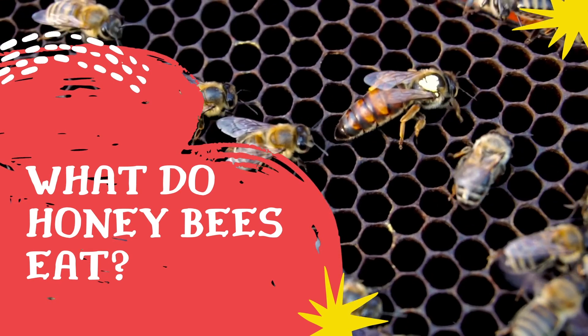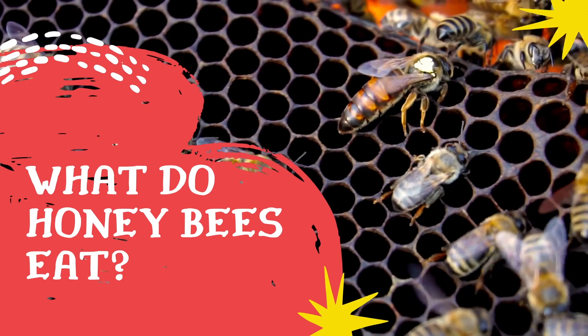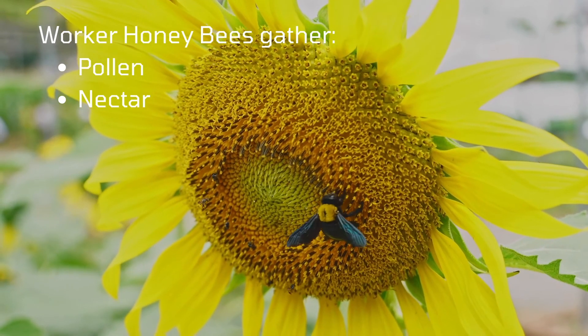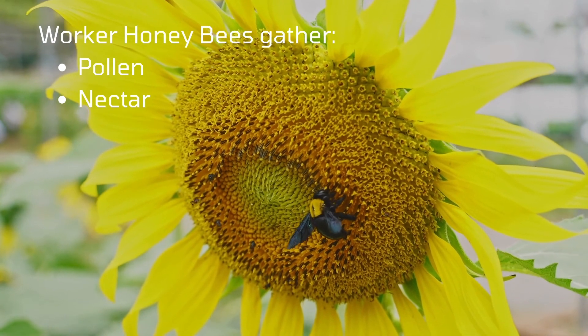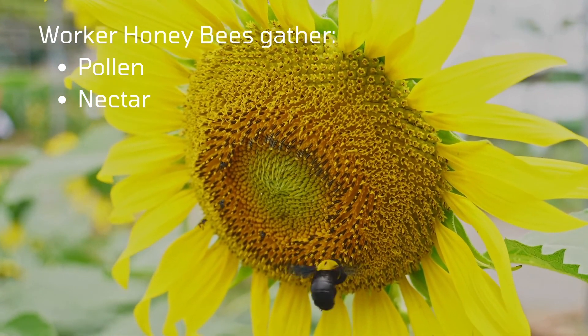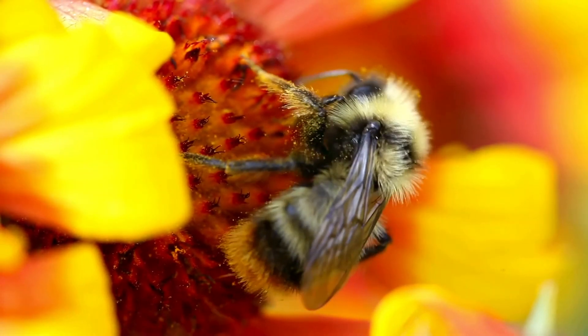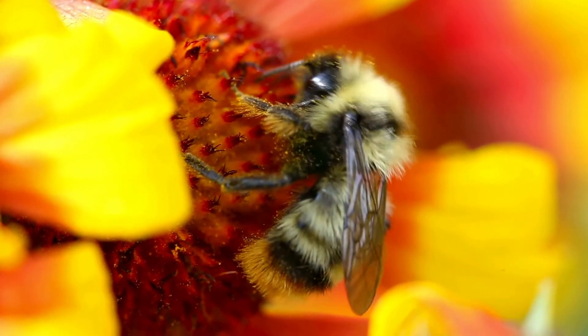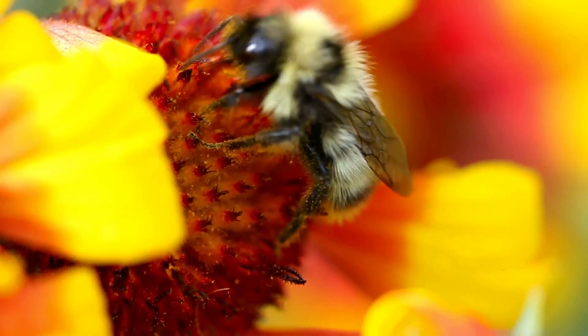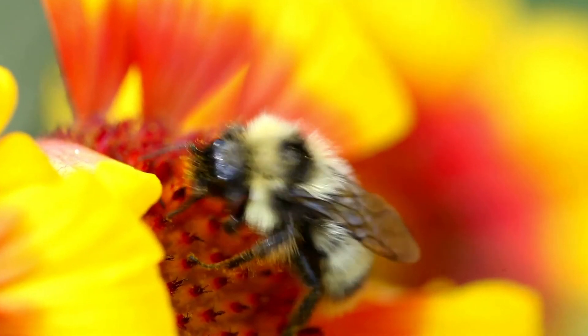You are going to learn about the honeybee diet, how it is collected, and which honeybees eat them. The worker honeybees gather pollen and nectar from flowers, which is fed to the larvae and other members of the bee colony. Nectar is the sweet fluid produced by flowers to attract bees and other insects, birds, and mammals to help them in pollination.